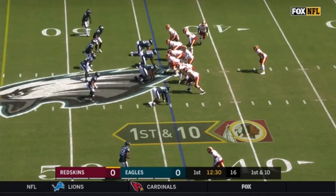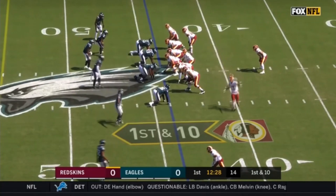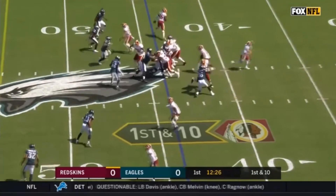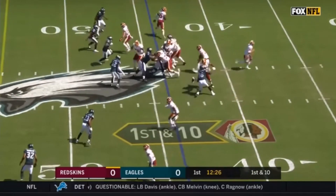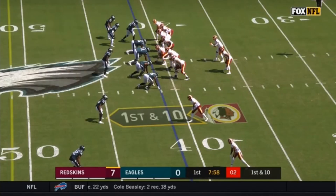Brandon Graham, finally back and healthy for the Eagles, has showed off really well against the Redskins early in the first quarter. The Redskins are running a power to the right side — the center, guard, and tackle down block and pull Eric Flowers over to the other side. Brandon Graham comes up nicely, stones him, pushes him back, and makes a good tackle.